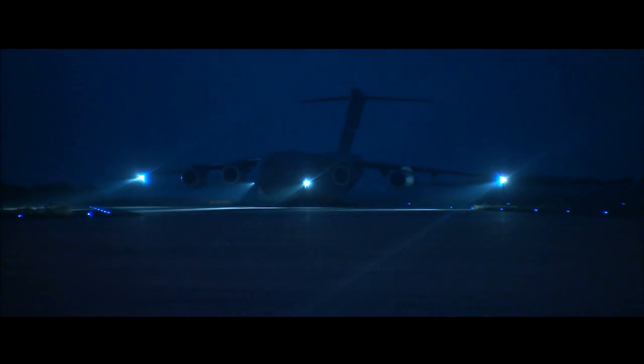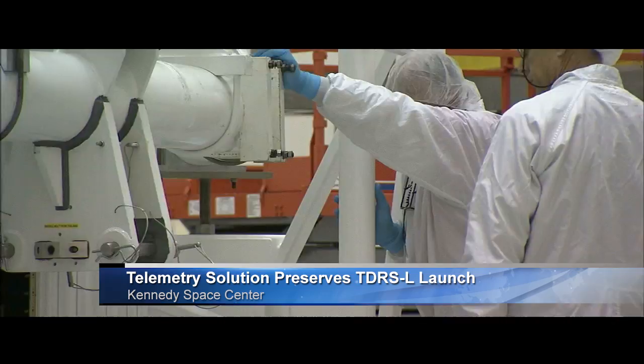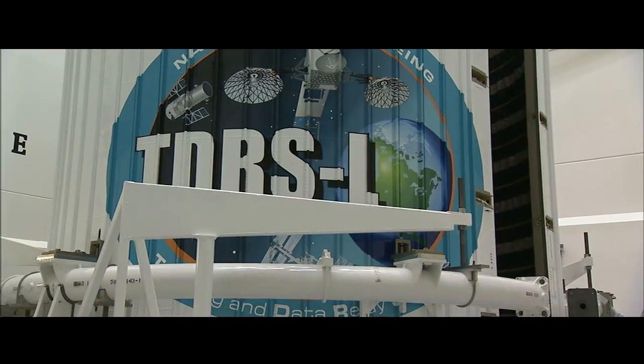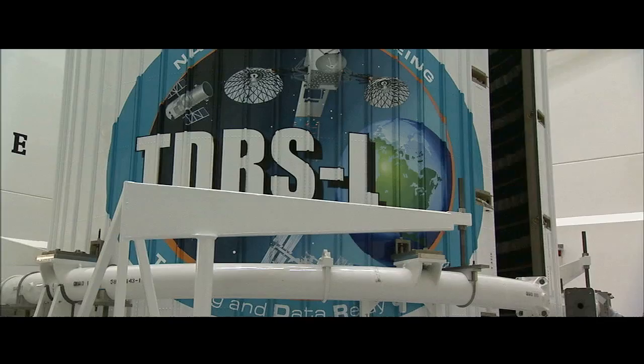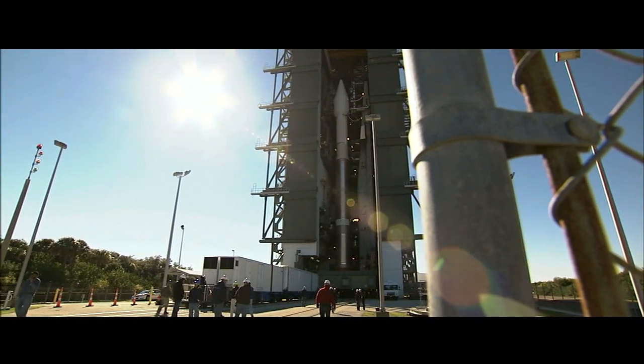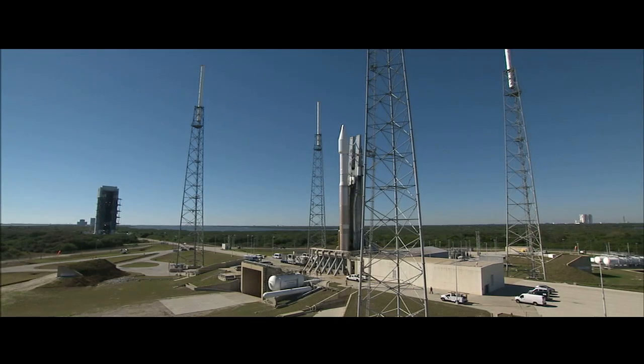Engineers with NASA's Launch Services Program had to think fast in order to keep on track the January 23 liftoff of the agency's latest Tracking and Data Relay Satellite. The spacecraft, TDRS-L, was sealed atop the United Launch Alliance Atlas V rocket out at Cape Canaveral Air Force Station's Space Launch Complex 41.